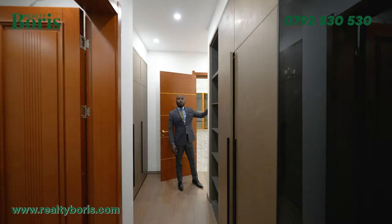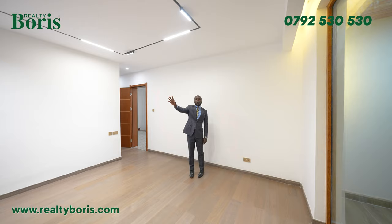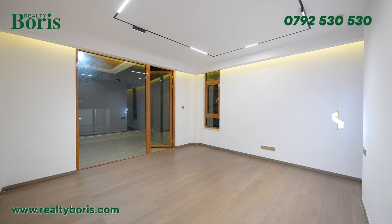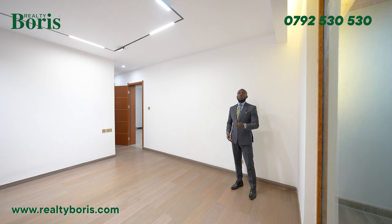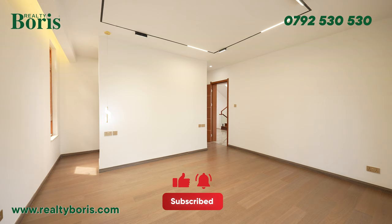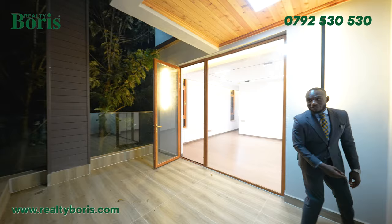Back in the bedroom — you can hang a TV on that wall, put a six-by-six bed, some small seats or accent chairs with a coffee table to watch a movie, maybe with your girlfriend or boyfriend privately. You can lock that door and this becomes your private getaway — nobody knows what's happening inside.